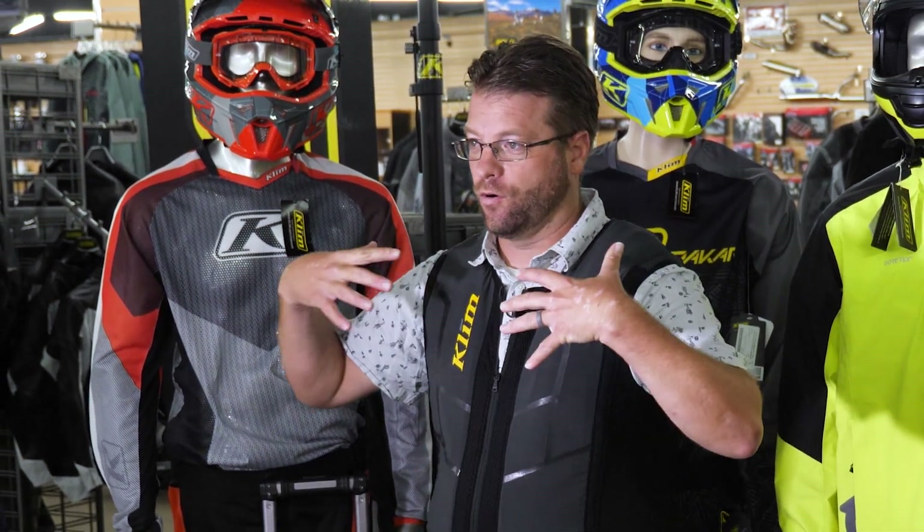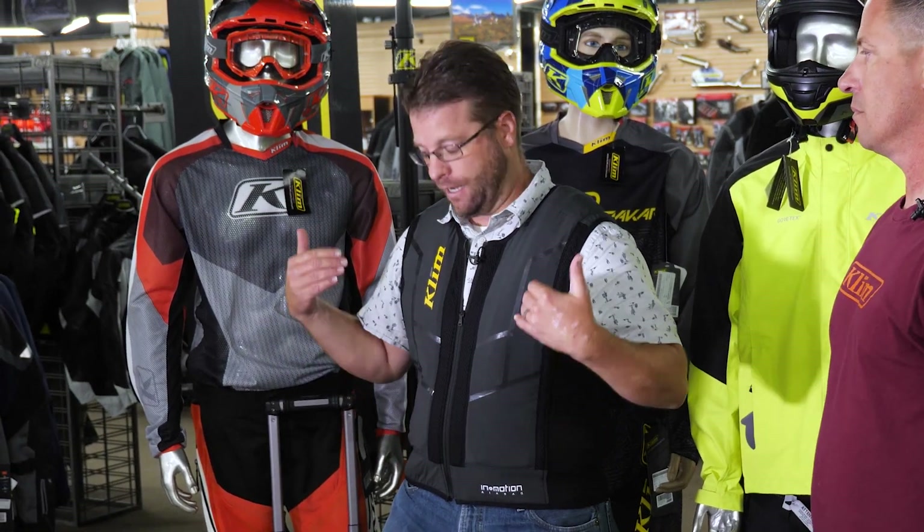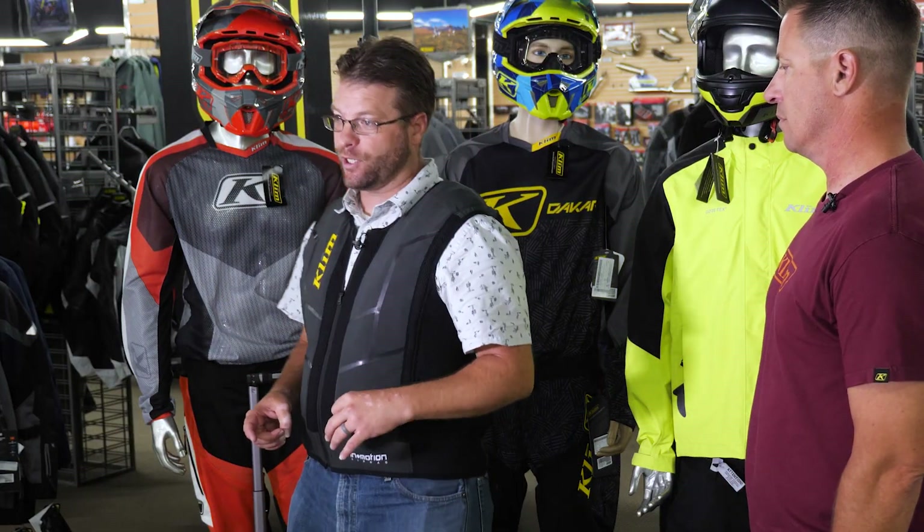This is an internal vest — it goes against your person underneath your riding jacket. If you wear a size large jacket, you take a size large vest. A lot of the other airbag jackets on the market are external, so they go over your riding gear, which I find a little cumbersome. On first impressions I really like the way this fits. It's a stretchy kind of mesh material. I'm going to get suited up with my Klim jacket and helmet, do the explosion, and then talk to Scott about the features, benefits, and details of this unique vest.